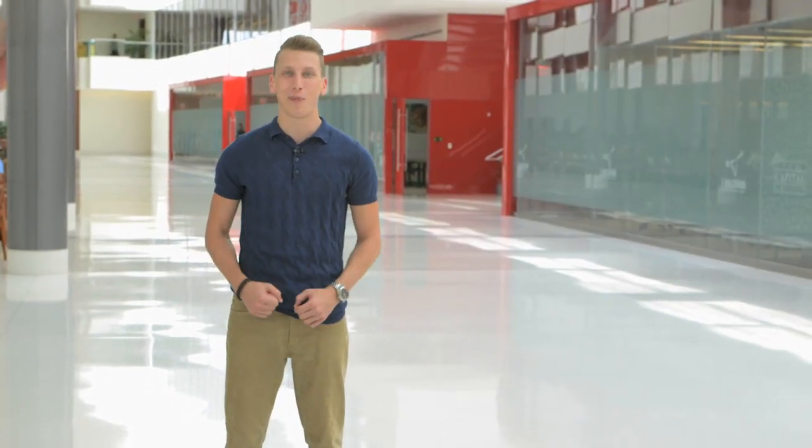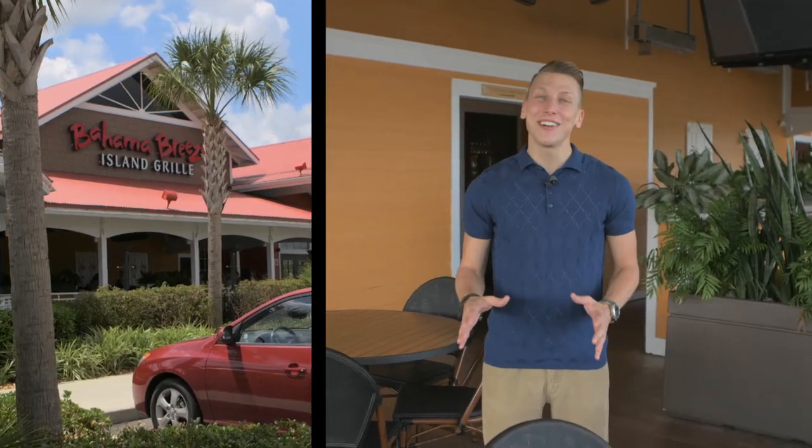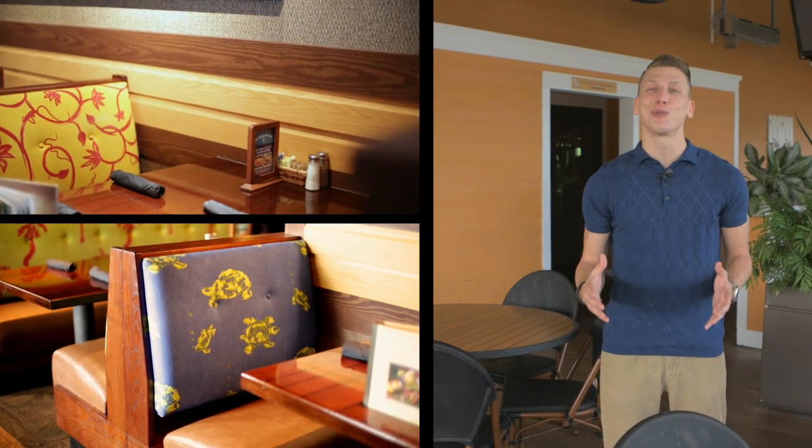Now let's check out what our brands are doing. The same standards used at the Support Center are used here at Bahama Breeze. For example, the exterior of this building is made from 100% recycled material. Those materials, plus some wood products used inside, are sourced locally to reduce shipping distance and cut fuel.